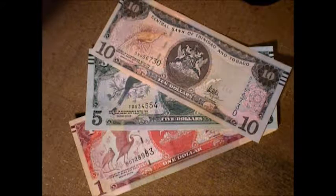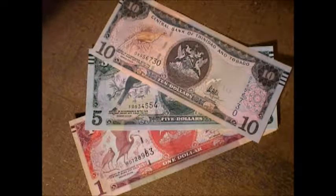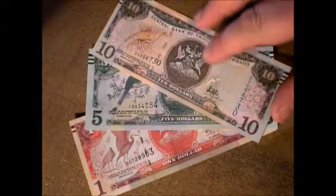Alright, here we have Trinidad and Tobago, which is absolutely gorgeous looking banknotes. I'm trying something new — I have a magnifying glass. Look at that. How cool is that? This thing works great.